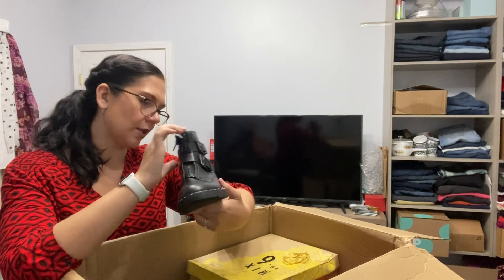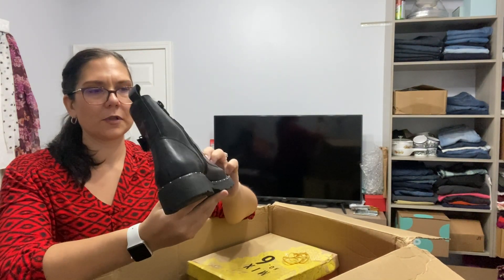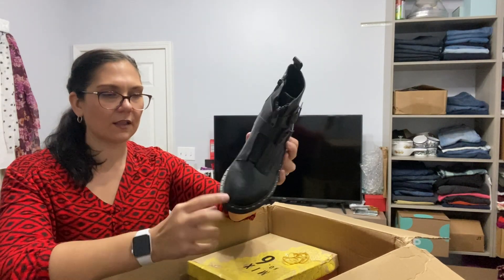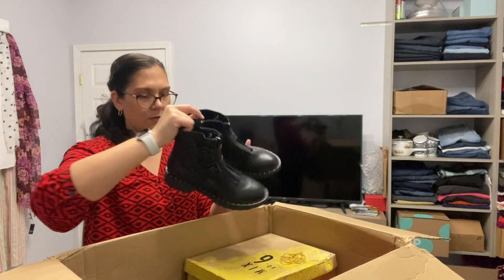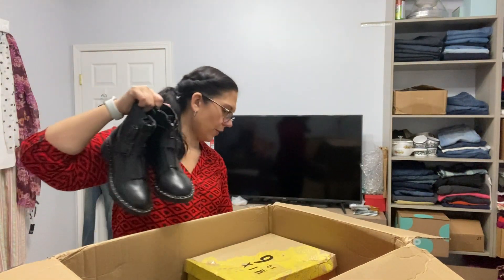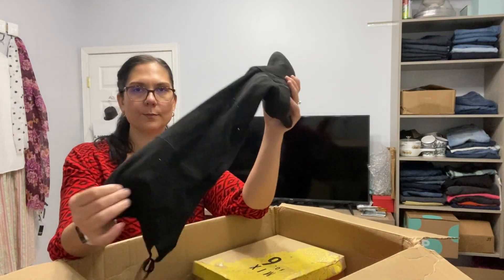These are Dirty Laundry — more like a Doc Martens style but not actually Doc Martens. They've got little studs along the edges, which is pretty cool. Not a brand I'm familiar with.